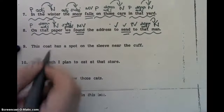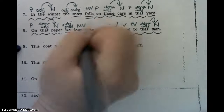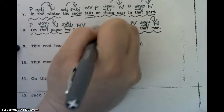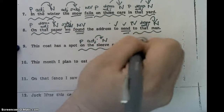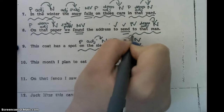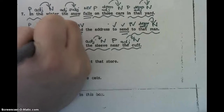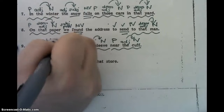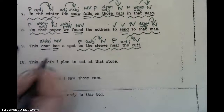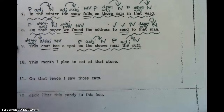Number nine. This coat has a spot on the sleeve near the cuff. So on the sleeve is a prepositional phrase — on is the preposition, sleeve is the noun, and the adjective is the. Near the cuff is also a prepositional phrase — near is the preposition, cuff is the noun, and the adjective is the. Then we have this coat has a spot — coat is our subject, it's the what. Has is our main verb — remember this is a to-have verb. And this is a demo adjective that goes with the subject.